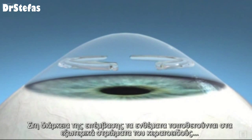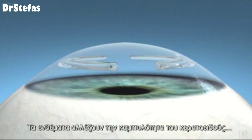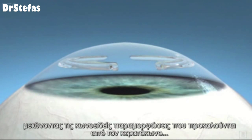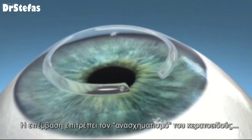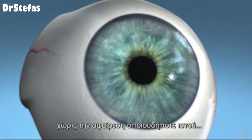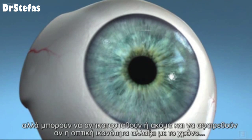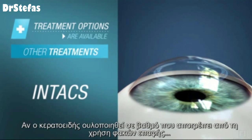During the procedure, the inserts are placed in the outer areas of the cornea. The inserts change the curvature of the cornea, reducing the cone-like distortion caused by keratoconus. The procedure allows the cornea to be reshaped without removing any tissue. Intacs are designed to be permanent, but they can be exchanged or even removed if vision needs change over time.